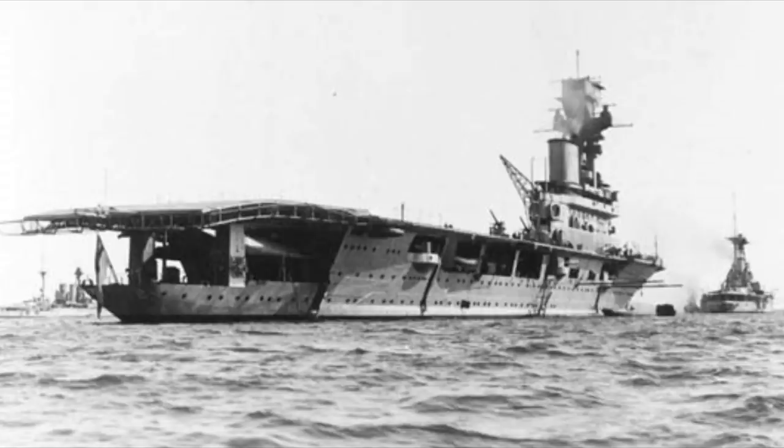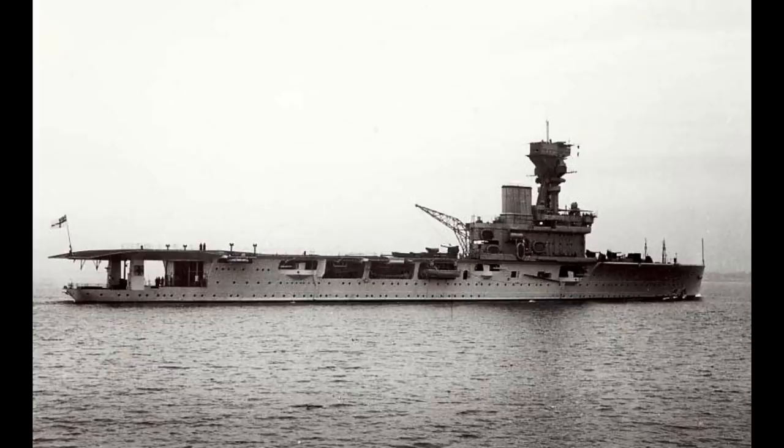She was launched in September 1919 but work was paused again whilst more information was gathered from Eagle and Argus. This resulted in the placement of the island and funnel to the starboard side, the removal of the rotating catapult, and added a tripod mast to support a basic fire control system for her guns.